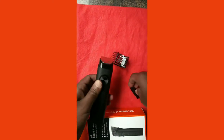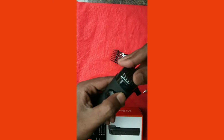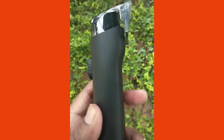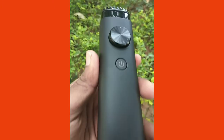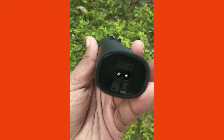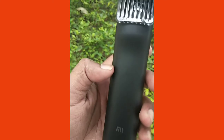With two combs, the trimmer will perfectly sculpt your beard. It delivers 6000 oscillations per minute for accurate cuts and even shape. The small comb covers 0.5 mm to 10 mm, and the longer comb covers 10.5 mm to 20 mm in length.